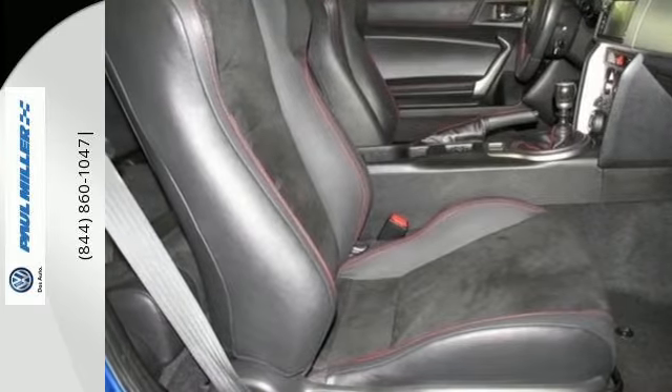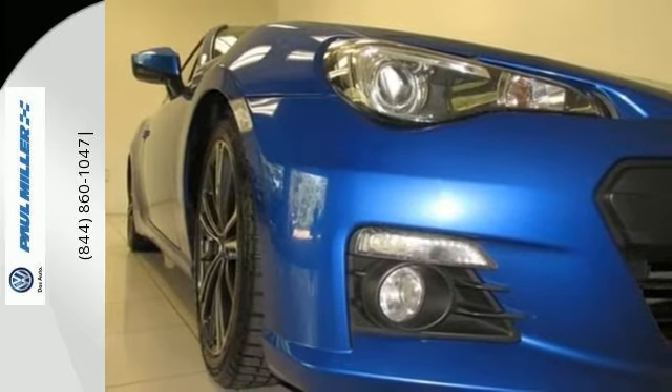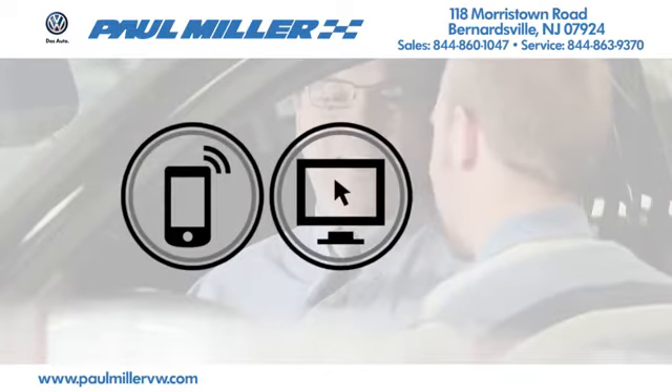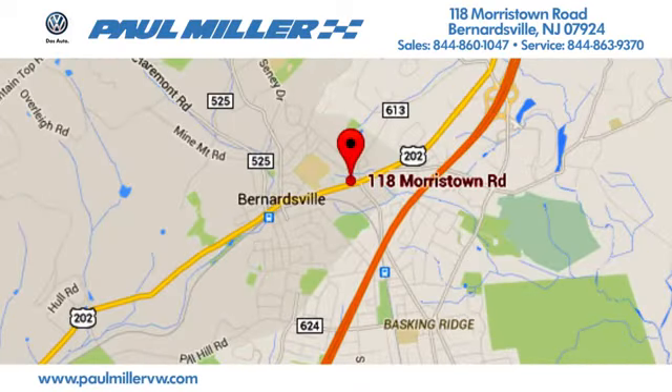Have fun in your Subaru in a whole new way with this BRZ. Come in for a test drive today. Paul Miller Volkswagen of Bernardsville — call, click, or stop in today. We're located at 118 Morristown Road in Bernardsville, New Jersey.